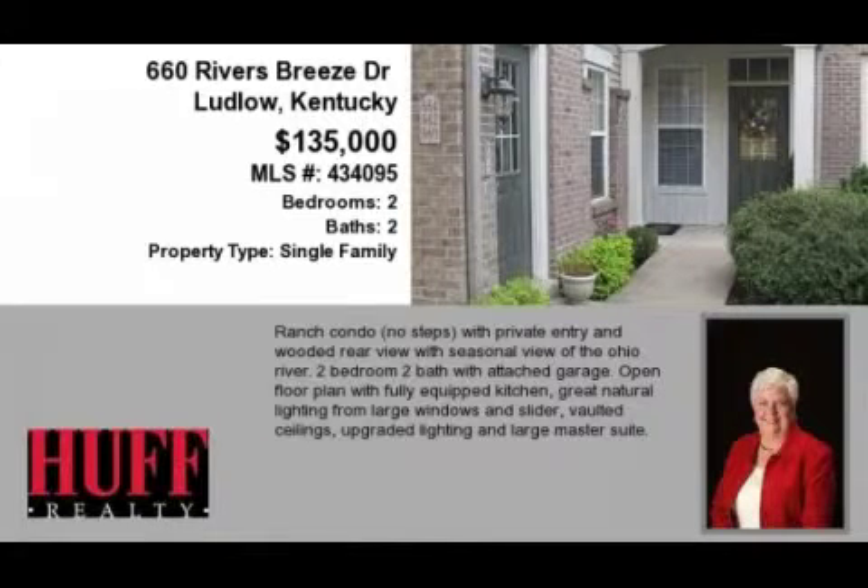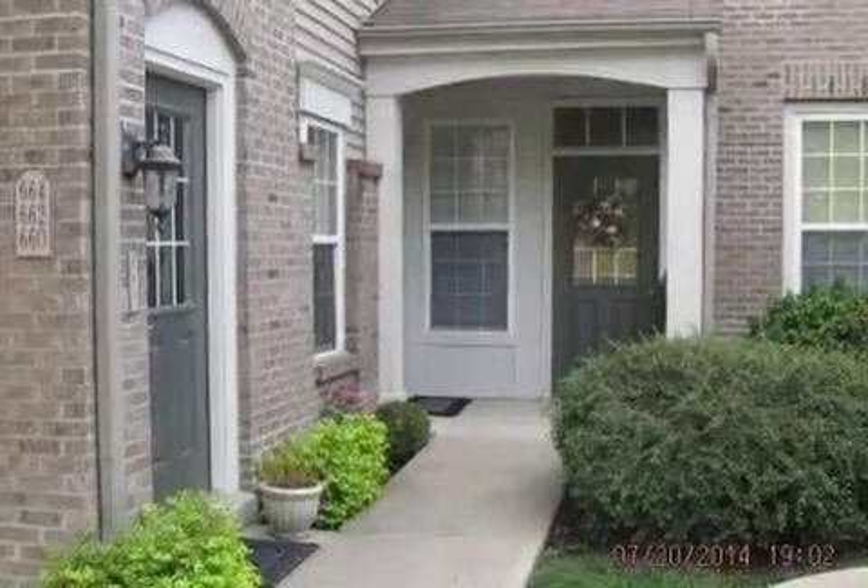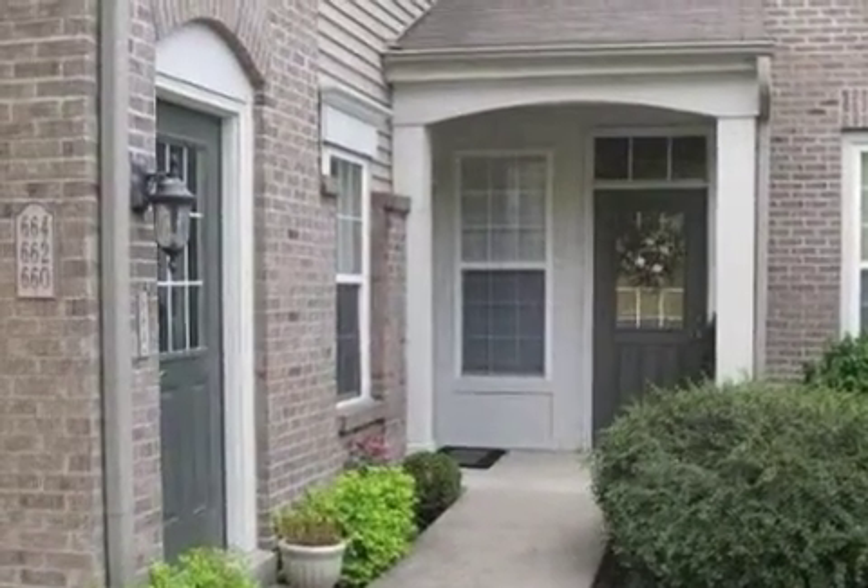This property is a two-bedroom, two full baths, condominium. This property is listed for $135,000.